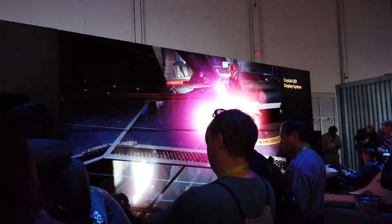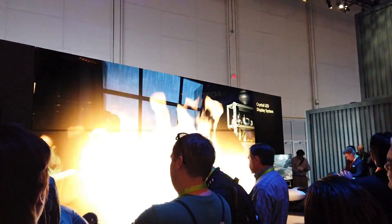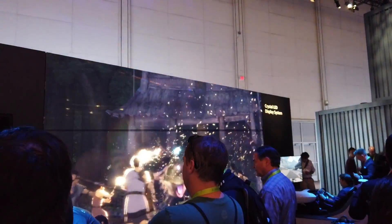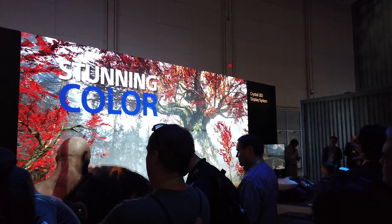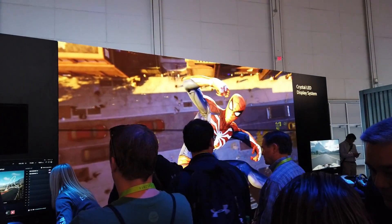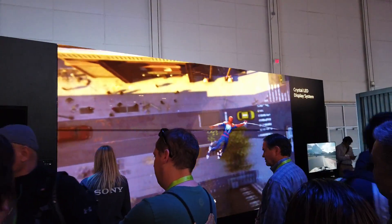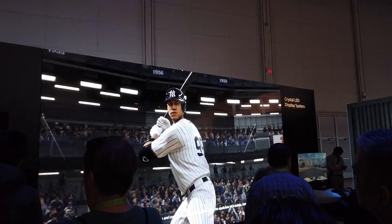Another thing I noticed: a lot of these companies, including TCL, of course Samsung with the Wall TV, even Hisense — they all have their own kind of wall TVs. They're all introducing these new micro LEDs. It's not just Samsung, guys — all these other companies are coming out with their own version of modular TVs.